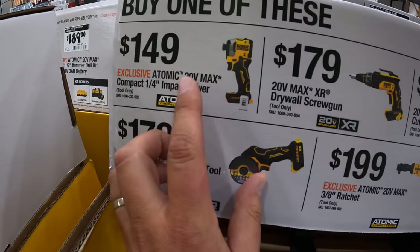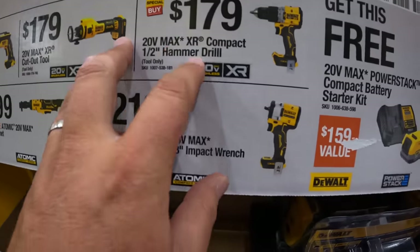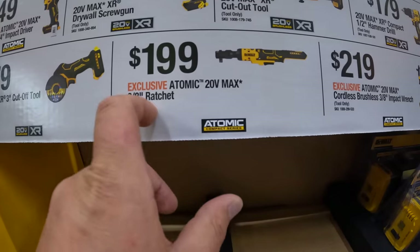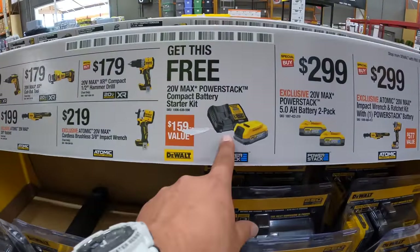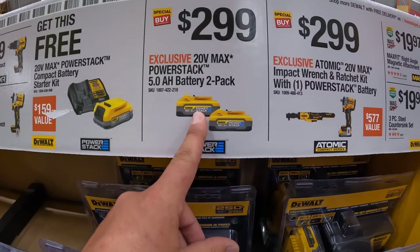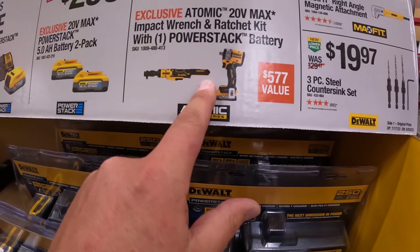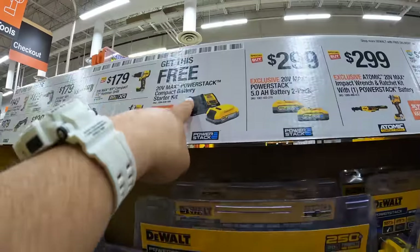So if you need the DCF850 Atomic impact driver, the XR drywall screw gun, the cutoff tool XR, the XR compact hammer drill, the Atomic three-eighths impact wrench — which I also believe is four-and-a-half inch as well — the 20-volt max three-eighths ratchet, or the cutoff tool, you get this for free. $299 for two five-amp-hour Power Stack batteries. $299 for the Atomic kit — it comes with a half-inch impact wrench, the ratchet, Power Stack battery, charger, and a bag. If you buy one of those tools, you get this kit for free. I'm sorry I did not say that in the last video.